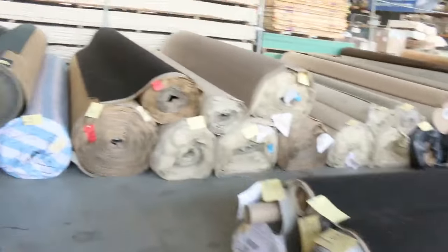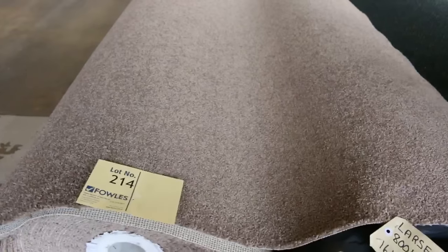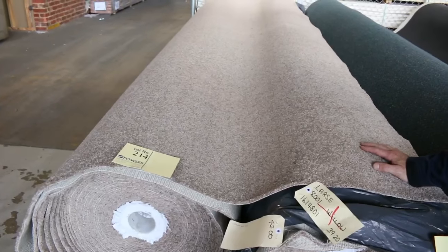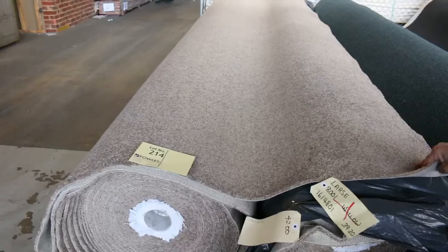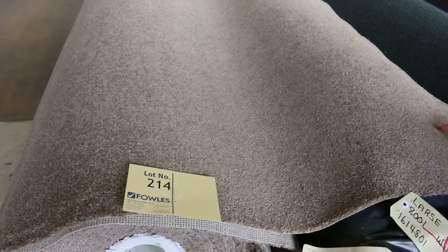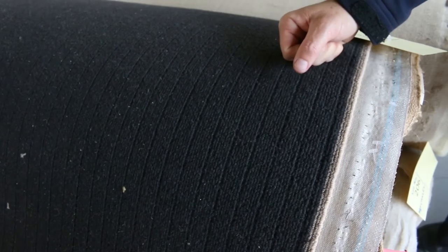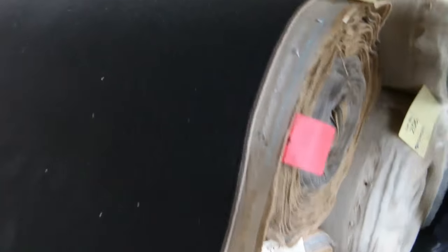Lots of loop piles there also at around about that $25 to $30. Some big rolls here towards the end of the auction — a nice twist pile carpet. If you're doing a big project with three or four apartments or townhouses, these will sell for around about the $30 to $35 a broadloom metre. We've got a commercial-grade carpet — a really heavy quality wool loop pile — that would normally retail around about $200 a metre. I've got two nice big rolls there, around about the $50 to $55 mark.